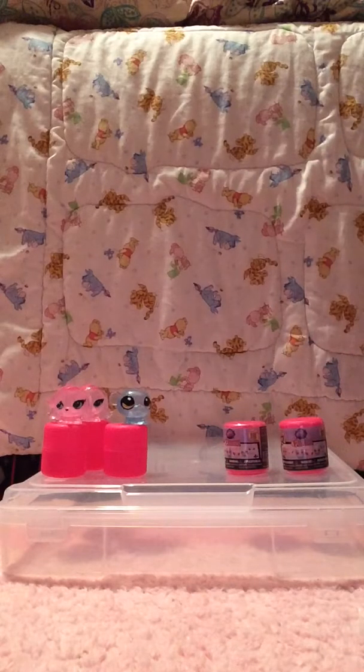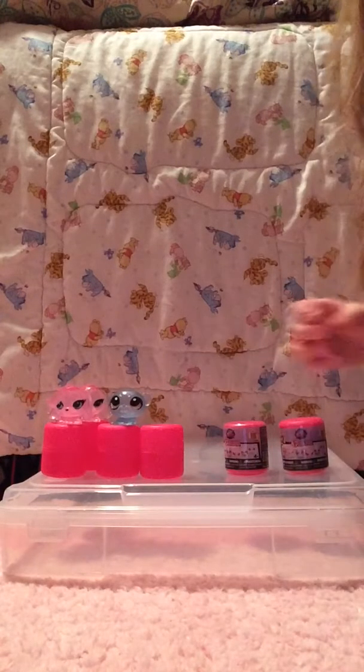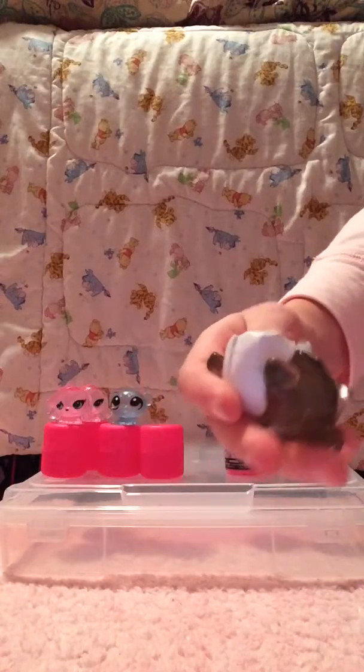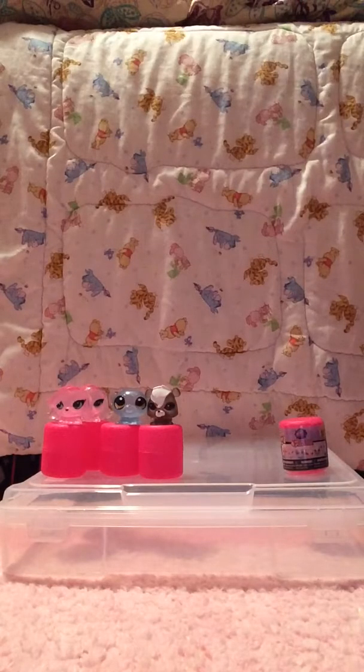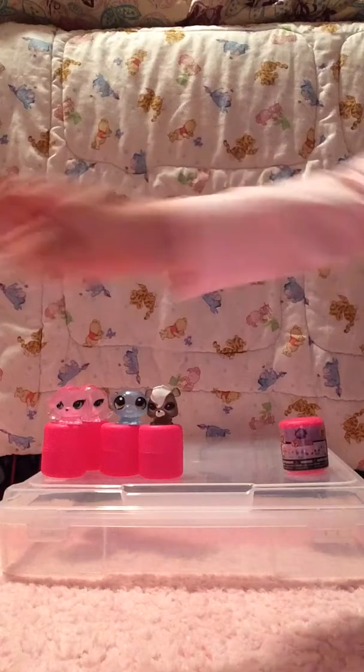Yay, we got the skunk! It's a new one for us. I just try and rip all the paper off these. We got the skunk — I think her name is Pepper, and she's super cute. That's also a new one. Let's open our next one up. Okay, we got another one of the skunk. She is now not so new for us.